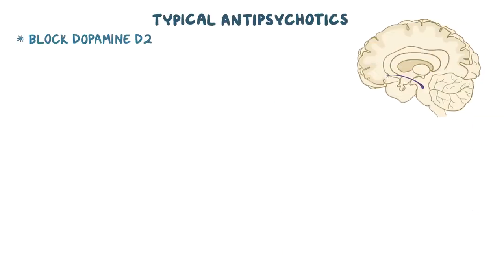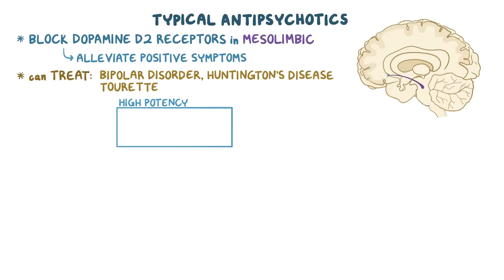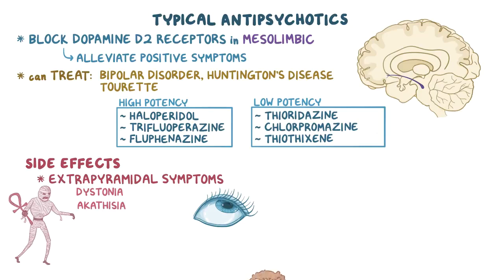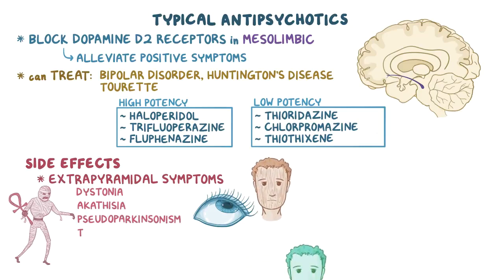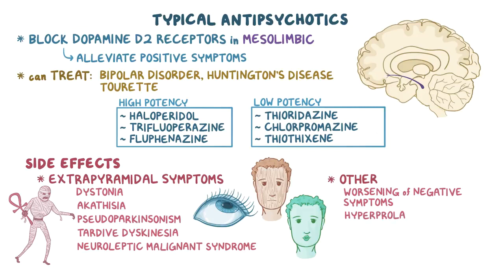As a quick recap: first-generation, or typical antipsychotics, block dopamine D2 receptors in the mesolimbic pathway, which alleviates the positive symptoms of schizophrenia. They can also treat neurological and psychiatric disorders like bipolar disorder, Huntington's disease, and Tourette syndrome. High-potency typical antipsychotics include haloperidol, trifluoperazine, and fluphenazine, while the low-potency include thioridazine, chlorpromazine, and thiothixene. The major side effects are the extrapyramidal symptoms, like dystonia, akathisia, and pseudoparkinsonism. The two most important ones are tardive dyskinesia, which is irreversible, and neuroleptic malignant syndrome, which is life-threatening. Other side effects include worsening of negative symptoms in schizophrenia, hyperprolactinemia, sedation, orthostatic hypotension, and anticholinergic side effects.